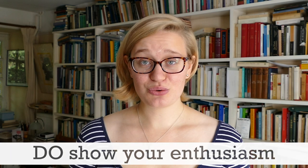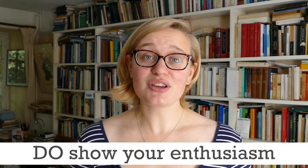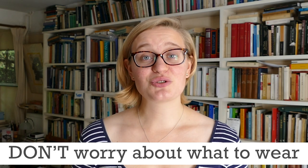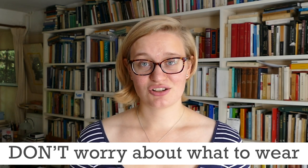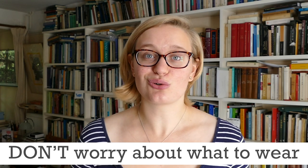So with that in mind we've got a few do's and don'ts that you might want to keep in mind for interviews at Oxford. Do show that you're engaged with and enthusiastic about the subject above and beyond the school curriculum. Don't worry about what clothes to wear — just wear what you feel comfortable in, whether that's jeans and a t-shirt, a suit, or somewhere in between.